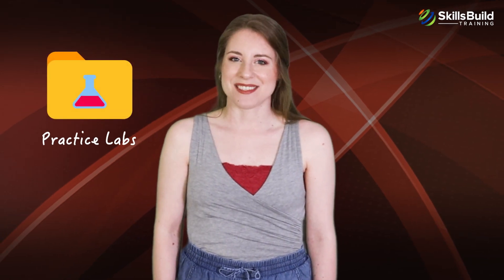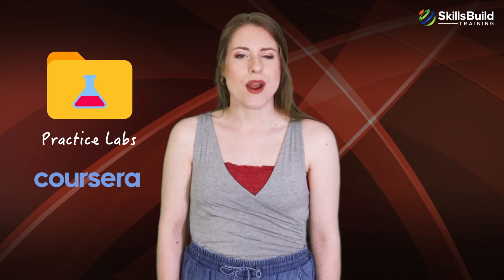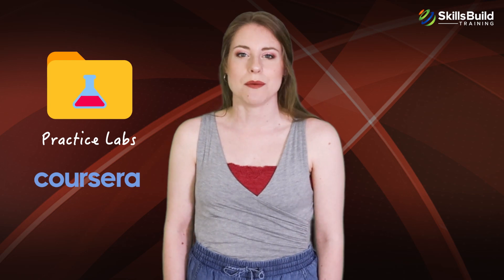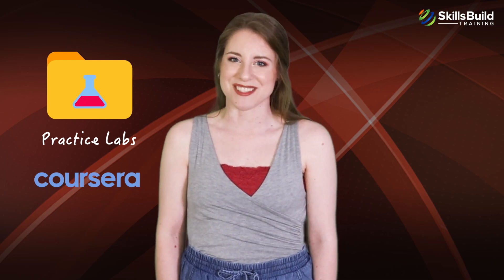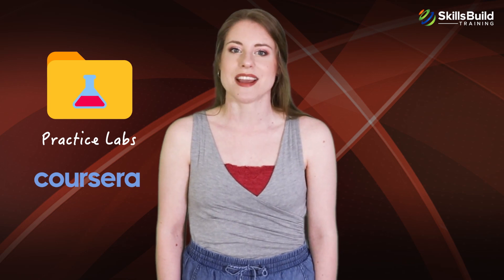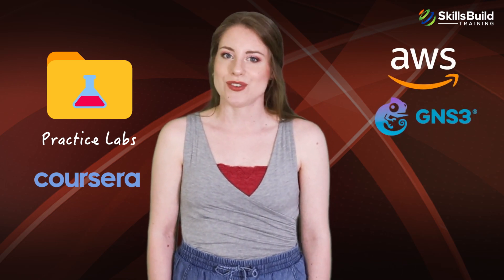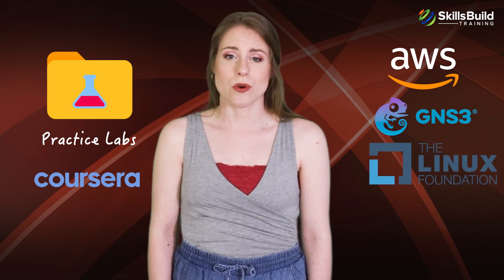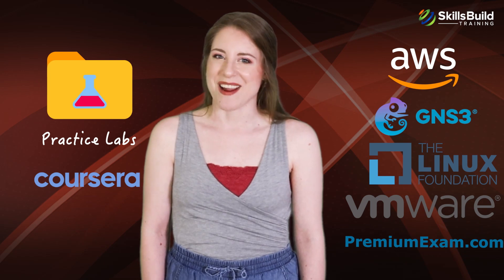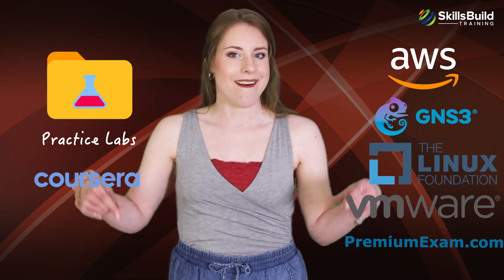The Coursera course provides you with practice tests, practical scenarios, quizzes, and practical assignments to enable you to develop your IT support skills. You can also try free online tools and websites like AWS Free Tier, GNS3 Free Tool, Free Linux Tutorials, VMware Labs, and Premium Exam Labs to get more practice. Links to these resources will be placed in the description area of this video.